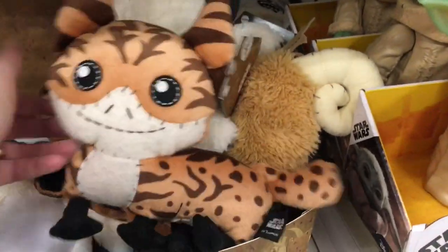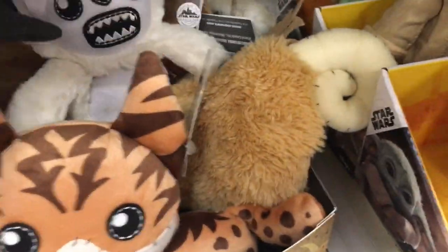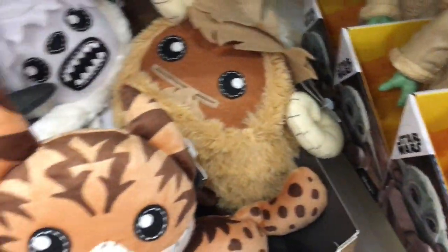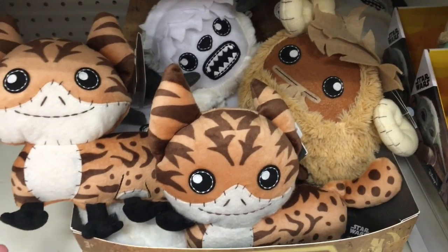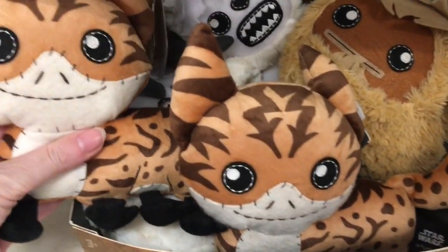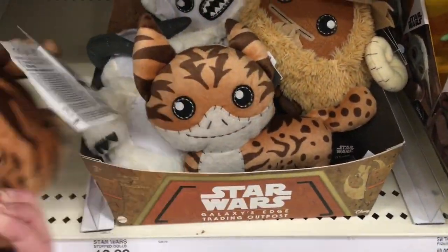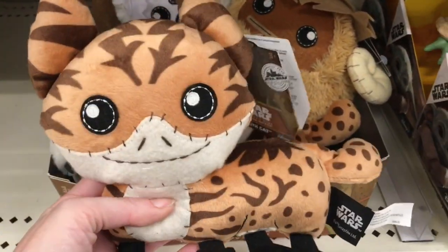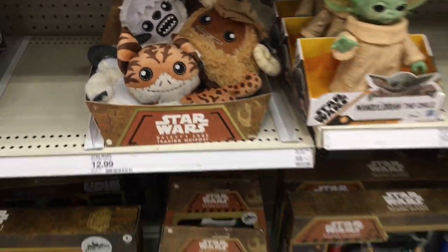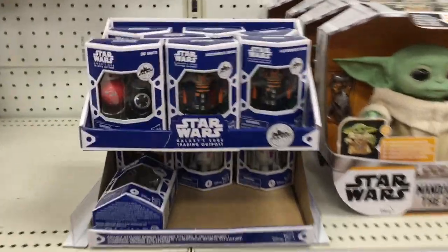Oh my goodness guys, the Star Wars Galaxy's Edge plushies were restocked and they finally had the Loth-cat! They had the Wampa, the Bantha, and the Loth-cat — oh my goodness! I've been looking for that Loth-cat since they came out and they had two. One's coming home with me. That is awesome and so adorable — those plushies are amazing and they make sounds!